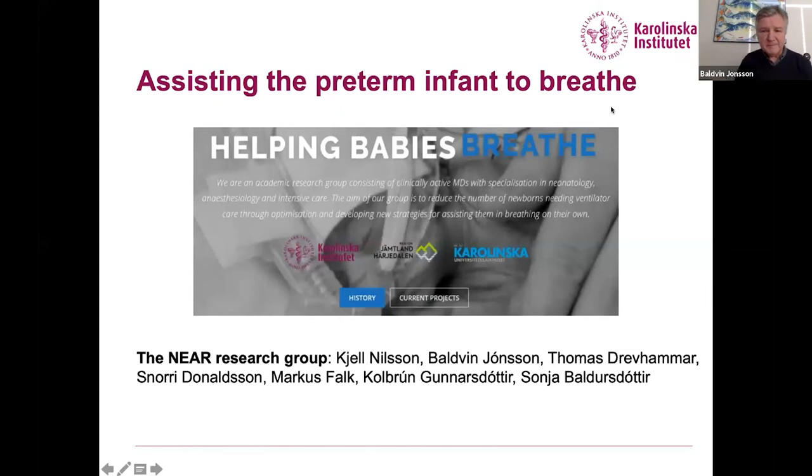I hope everyone can hear me. My title is 'Assisting the Preterm Infant to Breathe.' The banner shown is my group — the NEAR research group — which focuses on helping babies breathe. Our affiliations are the Karolinska University Hospital, Jantland, Härjedalen, Östersund, and the Karolinska Institute. I have nothing to disclose, but I will share some of our data and my reflections on the issue of helping babies breathe.